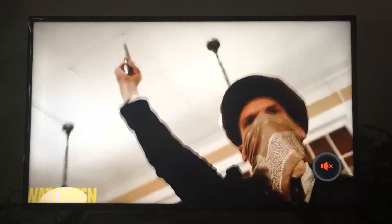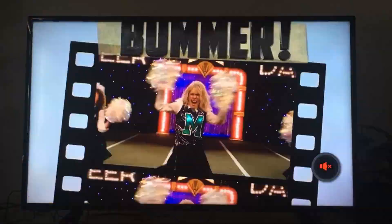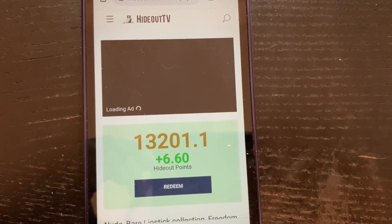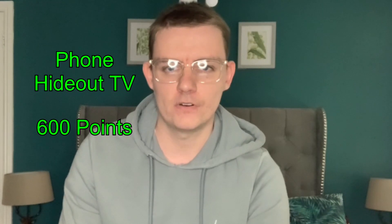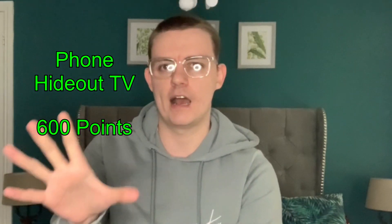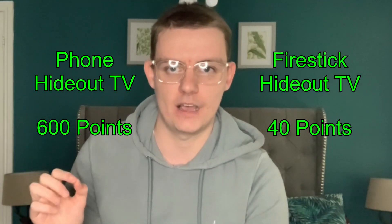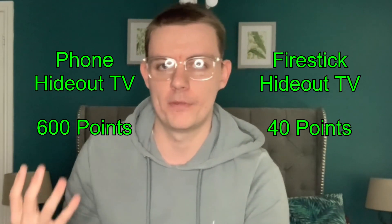Six hours later, here are the results. I ran the application for a full six-hour period. Normally I gain around 3.3 Hideout points per advertisement on my phone farm, but in this instance I was actually gaining 10 per advertisement, which is great. However, on the mobile site there is a login capture between every four and eight hours, whereas on the TV I noticed it's every hour or so. On average I was making around 600 points per 24 hours on my Android device, but with the Hideout TV application I was only earning 10 Hideout points per six hours — around 40 per 24-hour period.